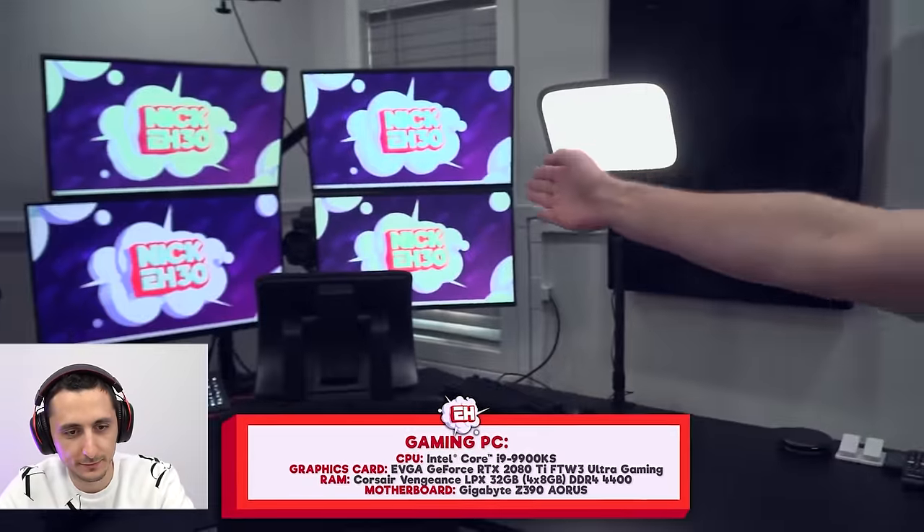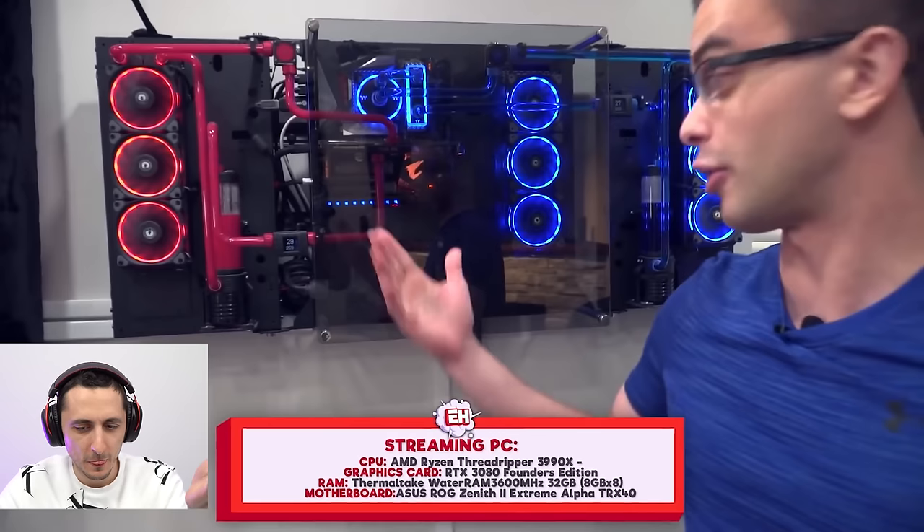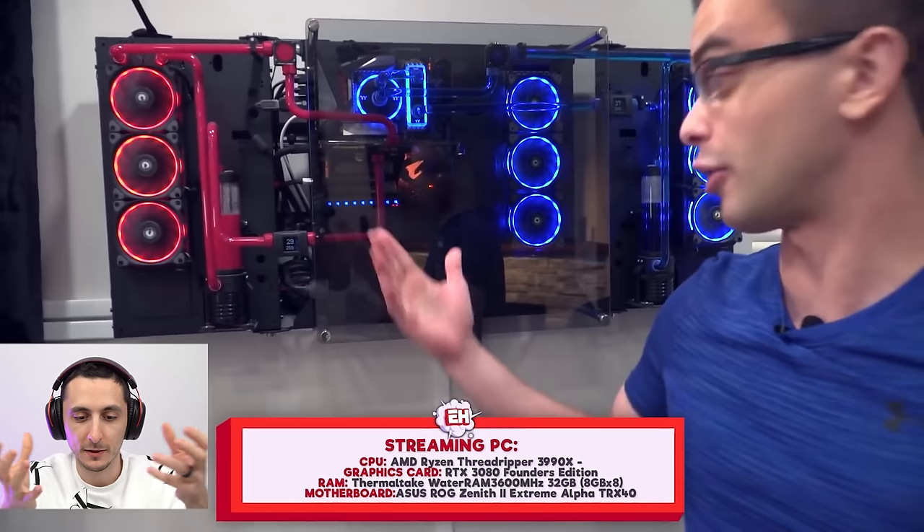The lighting matches the branding — you can see the purple matching on the keyboard. The gaming PC has a 9900KS and an RTX 2080 Ti. Wait — I'm confused. The streaming PC has a 3080 but the gaming PC has a 2080 Ti? Either the text is wrong or there was a mistake, because you're supposed to put the better graphics card in the gaming PC. The streaming PC just needs a higher core count to run OBS, not the faster GPU.